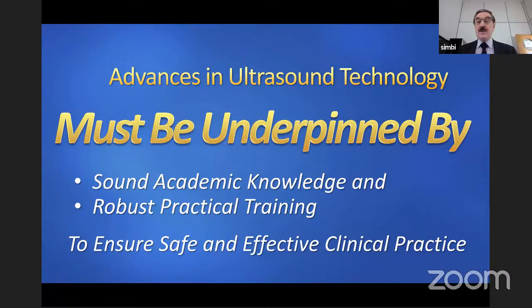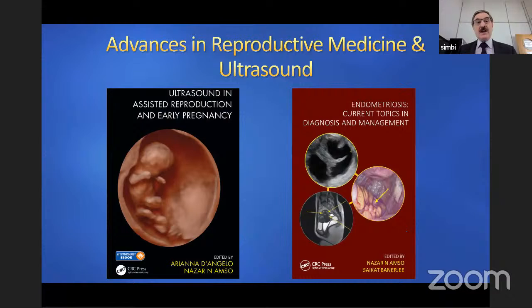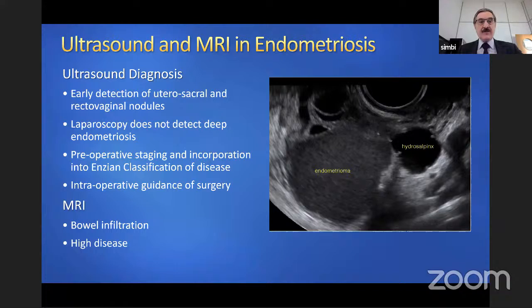In the last two years I've been actively involved in editing books in relation to ultrasound and reproductive medicine. One book published in September last year — counted as a 2021 publication — is on ultrasound in assisted reproduction and early pregnancy. The other book, nearly ready to be published, is on endometriosis: current topics in diagnosis and management. The purpose of integrating imaging with gynaecology, assisted reproduction, and fertility is quite obvious.